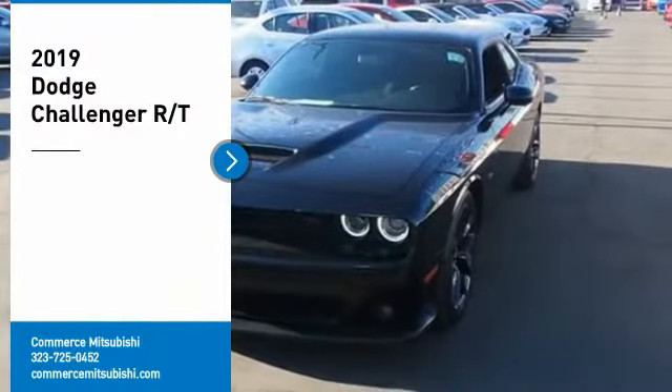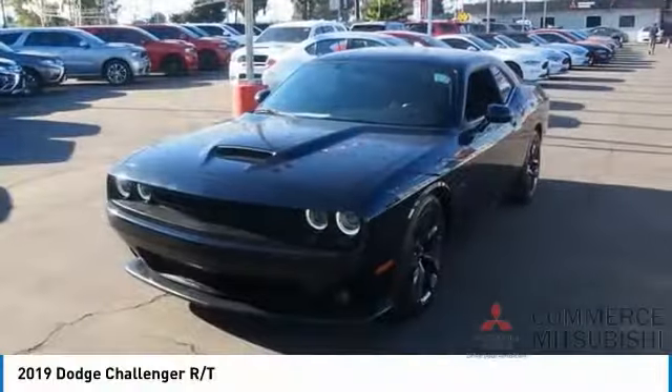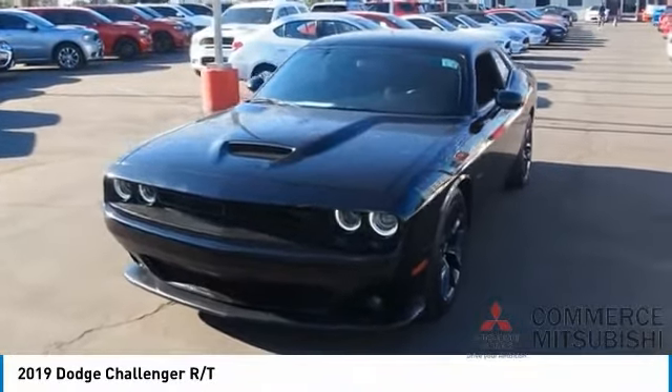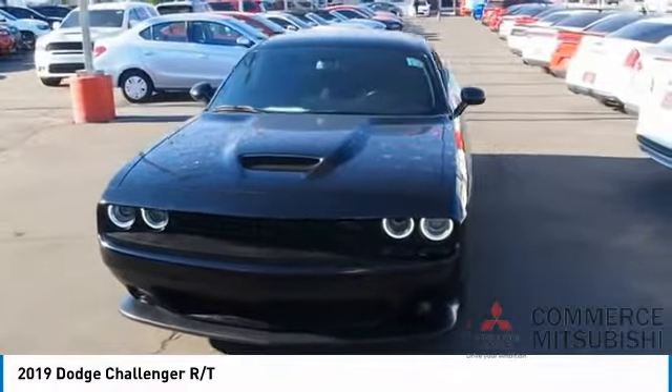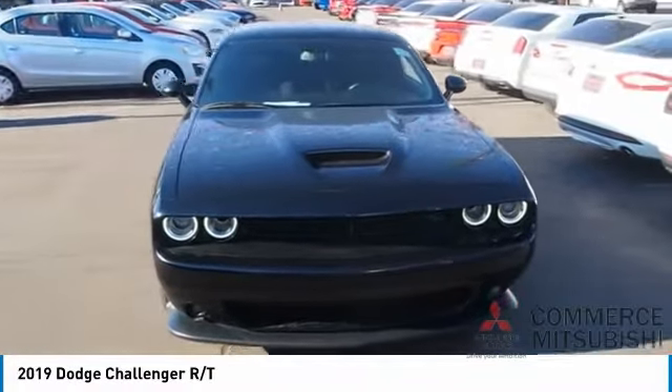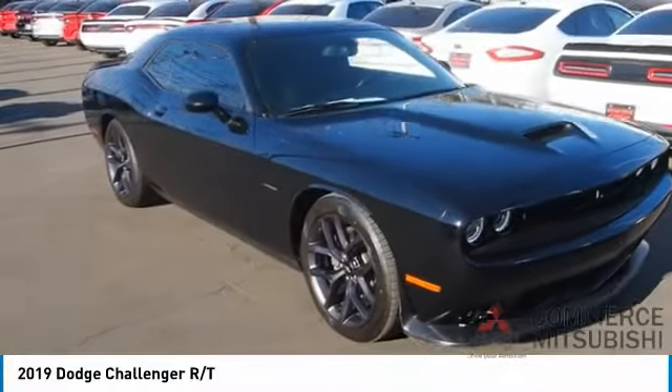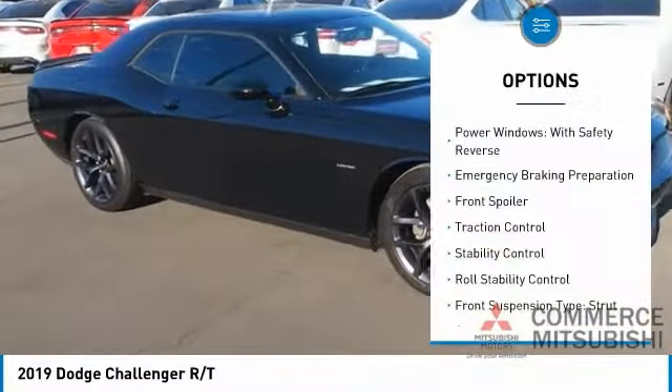Come test drive the 2019 Challenger, rated most appealing midsize sports car by JD Power and Associates. The Dodge Challenger delivers on style and performance — it's powerful, practical, and efficient. Here are some of this vehicle's great options: power windows.